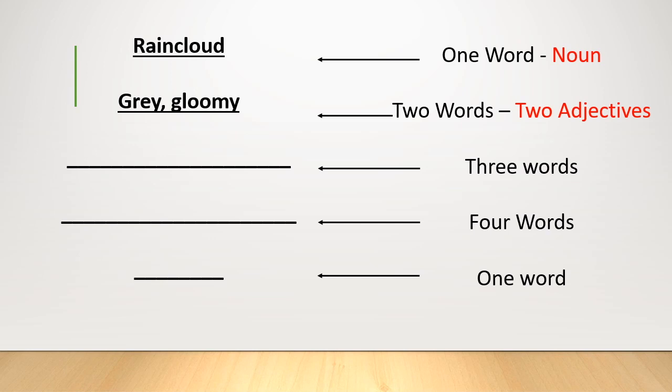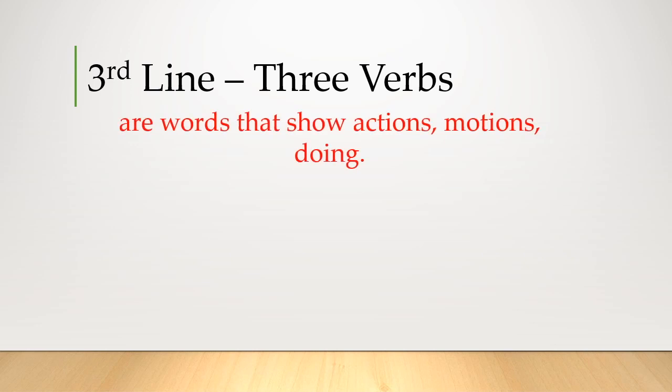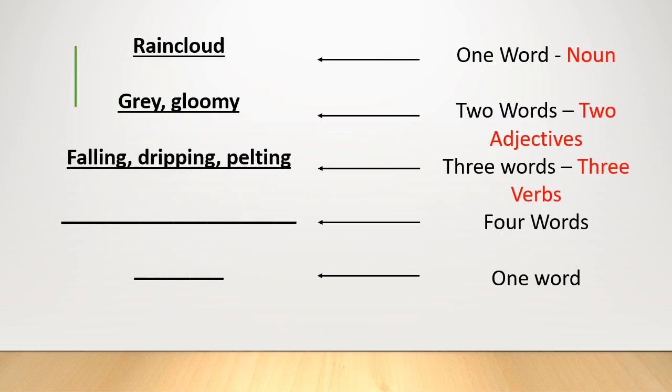The third line is three verbs — words that show actions or doing, and they usually have an -ing ending. Verbs for a rain cloud might be a bit tricky, but think of actions a rain cloud does. I came up with: falling, dripping, pelting, soaking, descending. I only need three, so I'm going to choose: falling, dripping, pelting. So far our poem goes: rain cloud, grey, gloomy, falling, dripping, pelting.